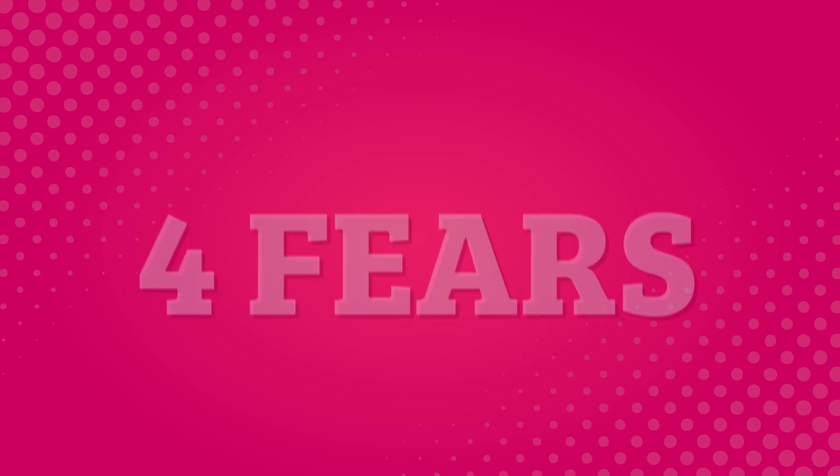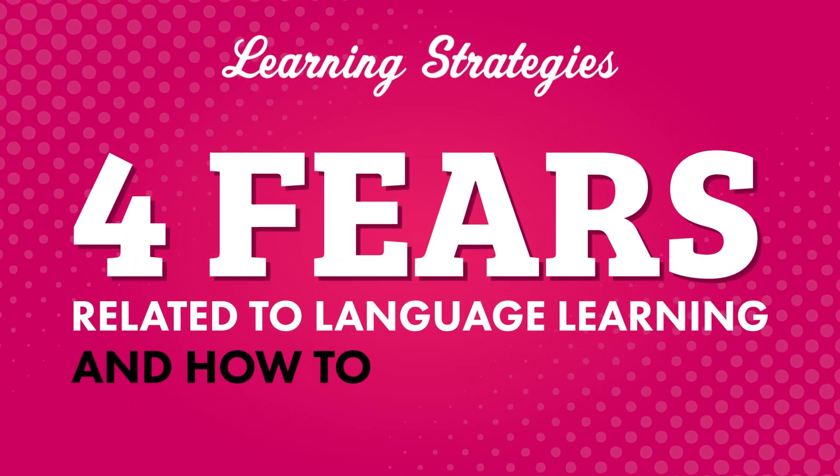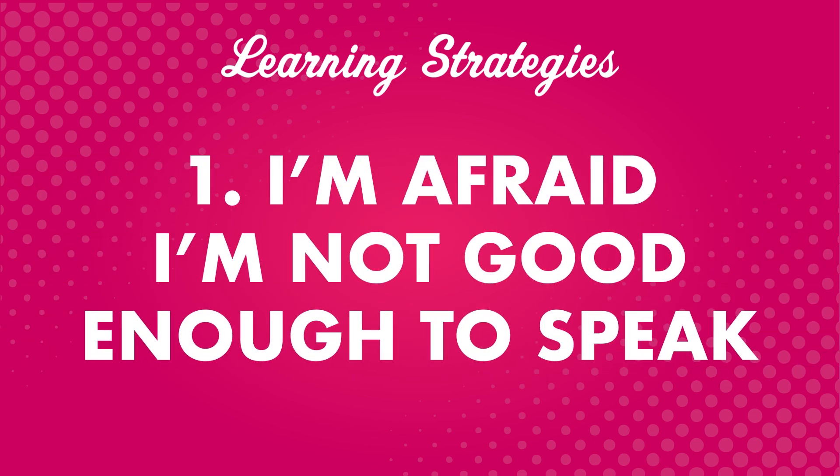Are you afraid of making mistakes in your target language? Afraid you'll never be able to have a conversation or give a presentation? In this video, we'll cover four fears related to language learning and how to overcome them. The first one is: I'm afraid I'm not good enough to speak — I freeze. A lot of people can relate to this one. Probably all language learners have felt this at some point. Here are some tips to overcome it.